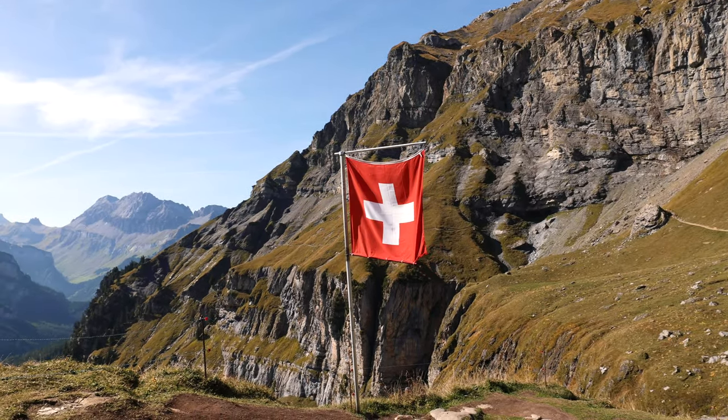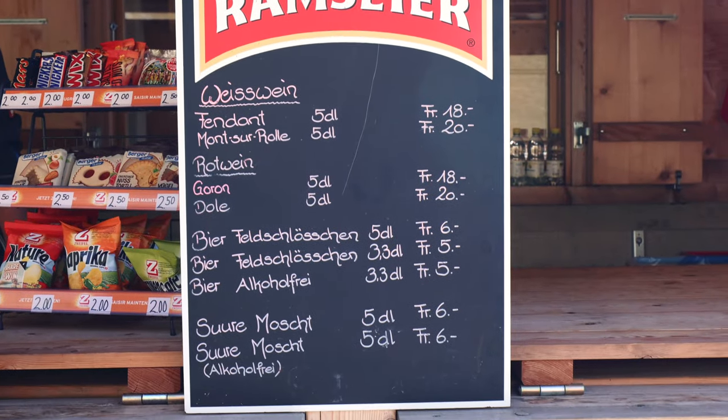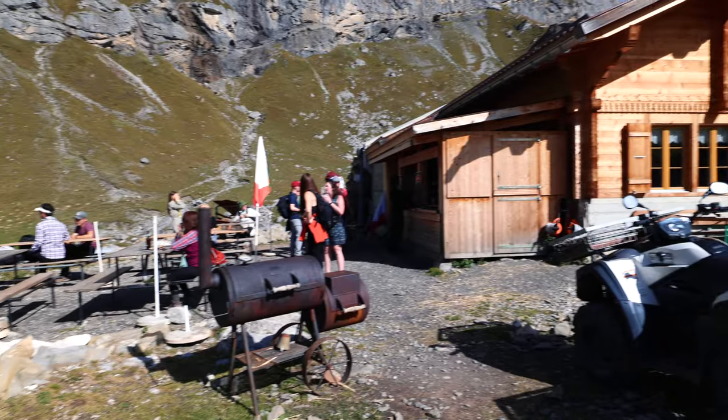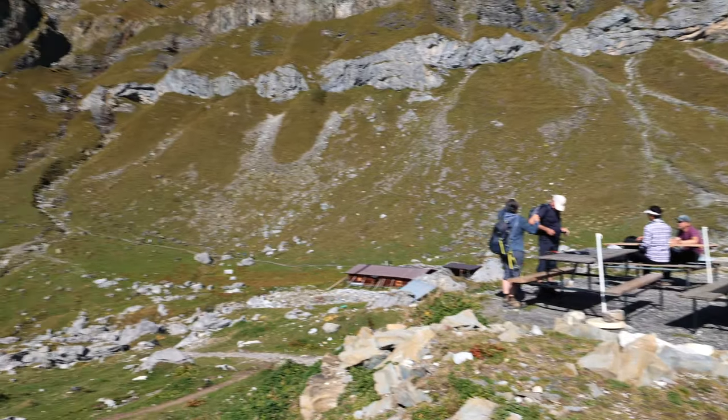We made it to the hut that we pointed out earlier. You can come here to relax while enjoying a drink — coffee, tea, hot chocolate, or even a beer — while taking in the views of the mountains everywhere. It's only going to be downhill from here, and it won't be very long before we hit Öschenensee.